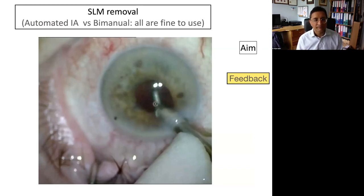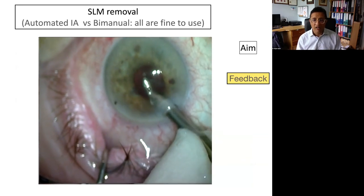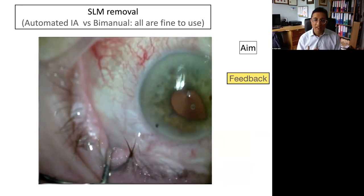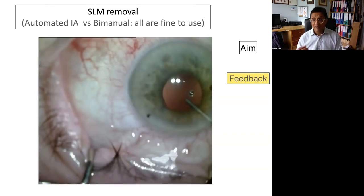Let's look at the next stage — soft lens material removal. It doesn't matter whether you use automated irrigation-aspiration or manual technique; both are absolutely fine. The question is how you use them with good expertise. The task was to remove the soft lens material and this surgeon managed to do that very nicely. What could they do better next time? We saw that as the irrigation-aspiration probe was removed the iris started to prolapse through the main wound, but they quickly pushed it back using a little bit of viscoelastic.